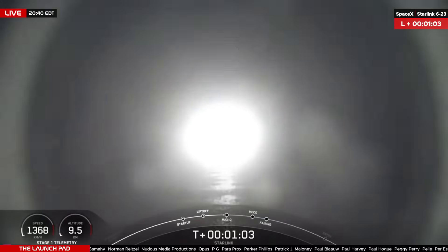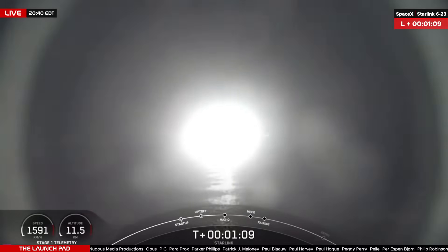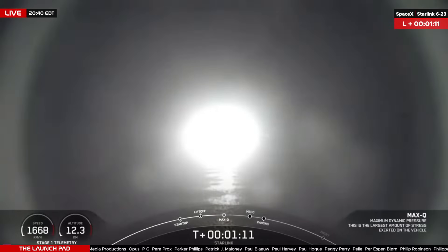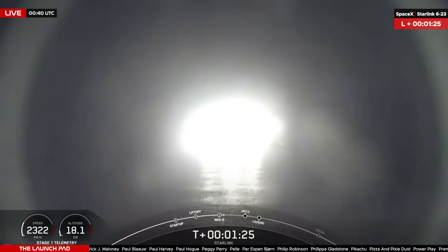Vehicle supersonic. Max Q. T plus one minute 20 seconds into flight, now traveling over 2,100 kilometers an hour, passing through 18 kilometers in altitude.